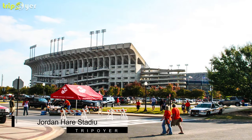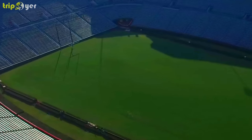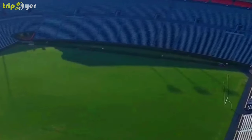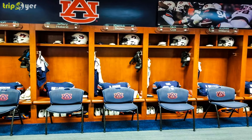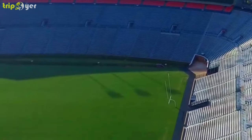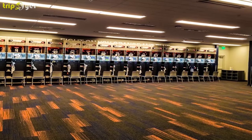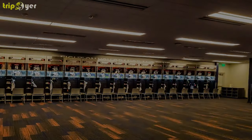Number 8: Jordan Hare Stadium. If you love sports and want to experience an American football game during your stay, then head for Jordan Hare Stadium in neighboring Auburn, Alabama. This is the home venue for Auburn University Tigers and hosts a capacity of over 87,000 people at any one time.